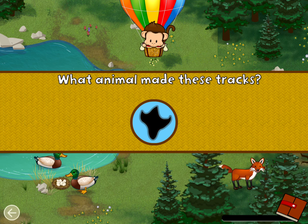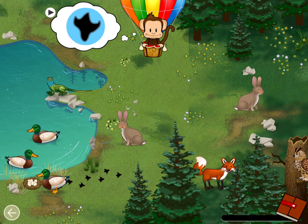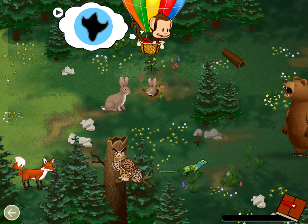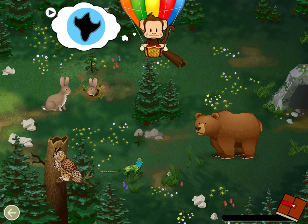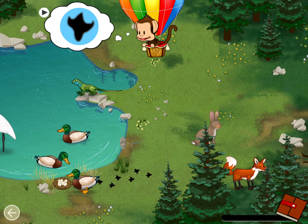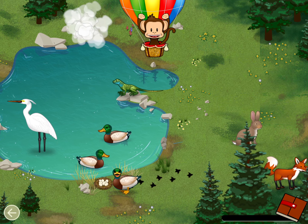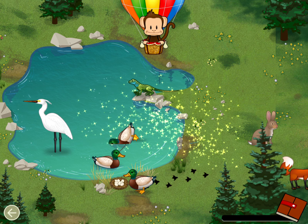What animal made these tracks? Duck! Well done!